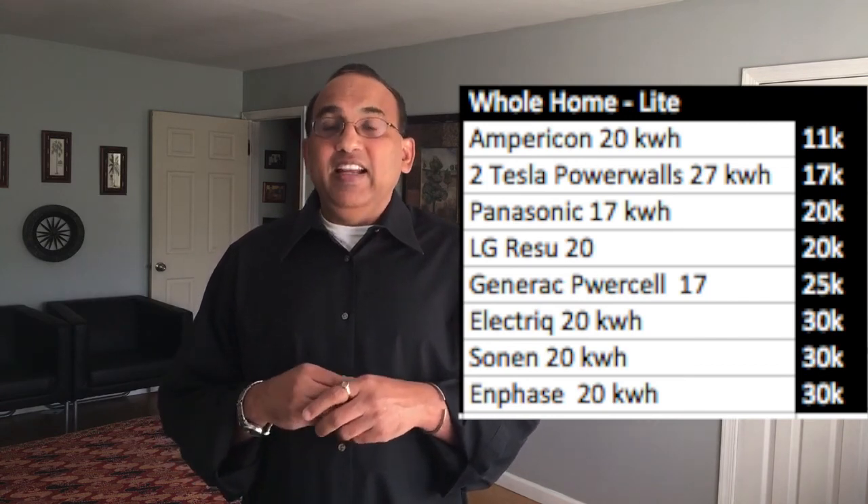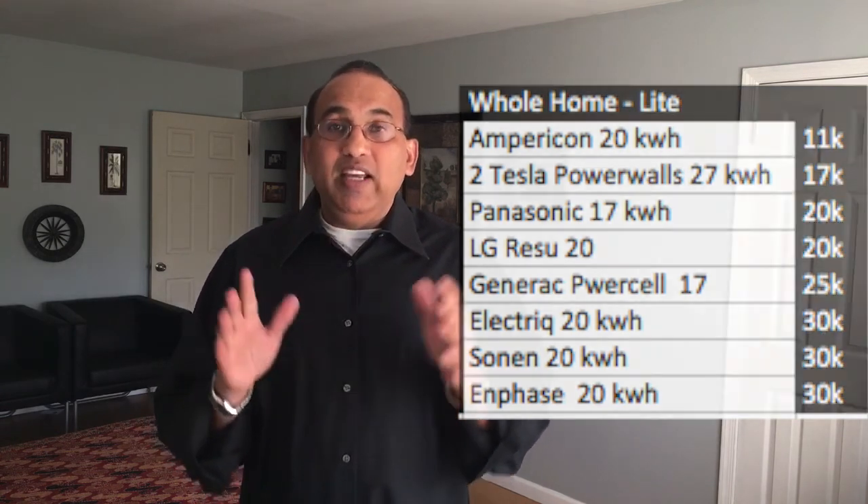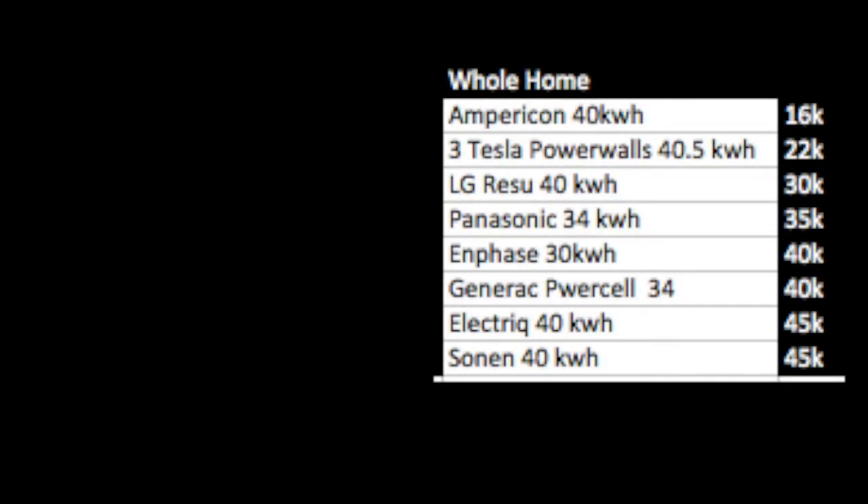If you're looking at an even bigger option where you can power everything in your home, we're talking about prices in the very high range. Only Empiricon, Tesla, and LG are sub-$30,000. The others will all be more than $35,000 to $40,000 for sure. The more power backup you're looking at, the prices become astronomical.